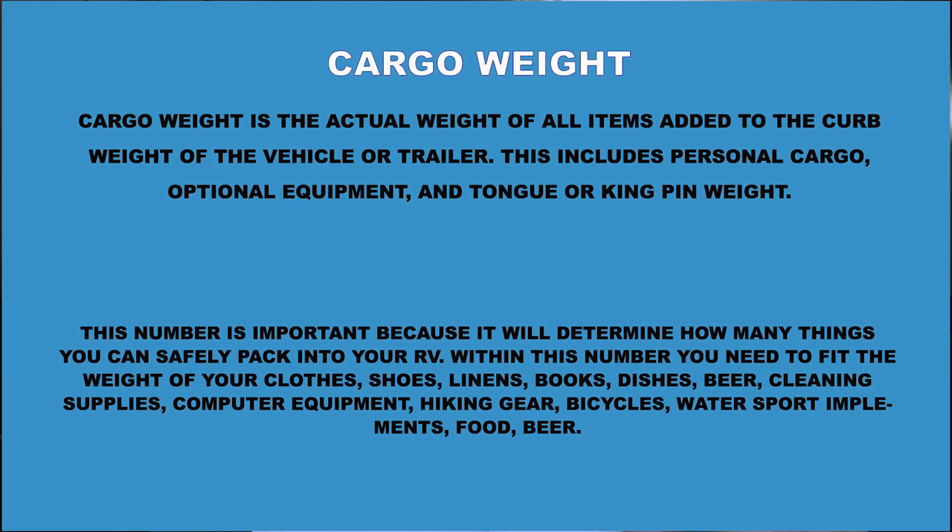Next we have cargo weight. Cargo weight is the actual weight of all the items added to the curb weight of the vehicle or trailer. This includes personal cargo, optional equipment, and tongue or kingpin weight. This number is important because it determines how many things you can safely pack into your RV — within this number you need to fit the weight of your clothes, shoes, linens, books, dishes, beer, cleaning supplies, and all that good stuff.